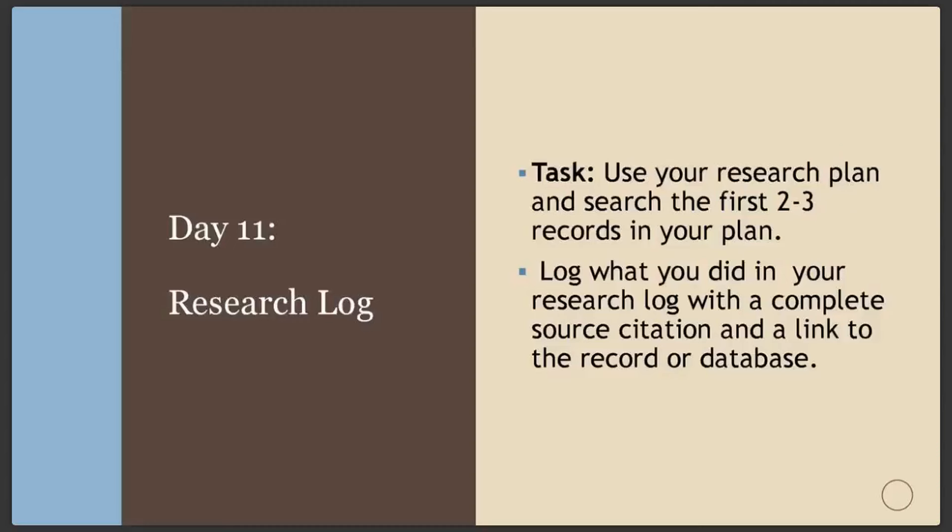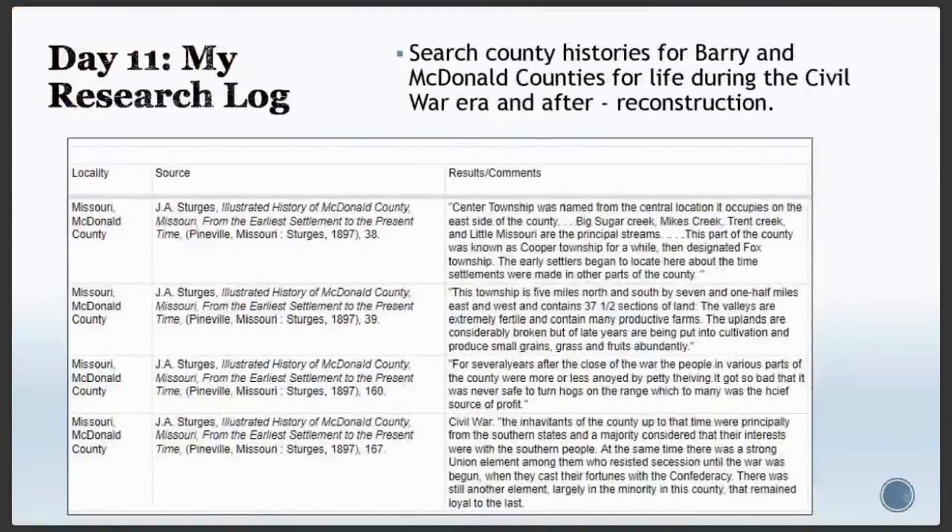On day eleven, research logs. Now that you've practiced with source citations, it's time to start researching the items on your research plan. As you do so, keep track of each search in your research log. Create a source citation every time you do a search, even if it's a negative search, and do your citation the first time you look at a new record. Keep a link to the database you searched or the exact record in your research log.